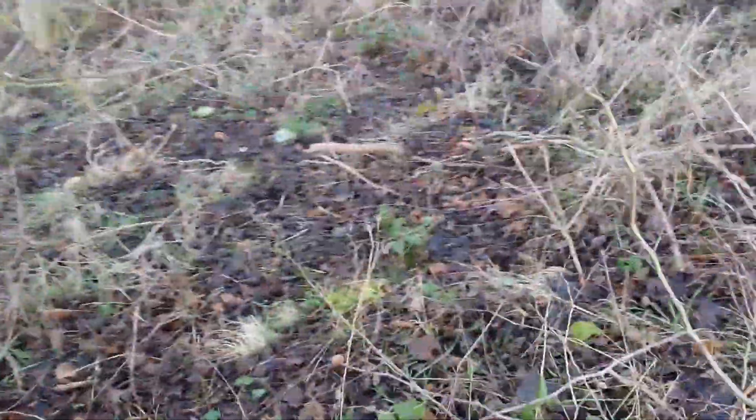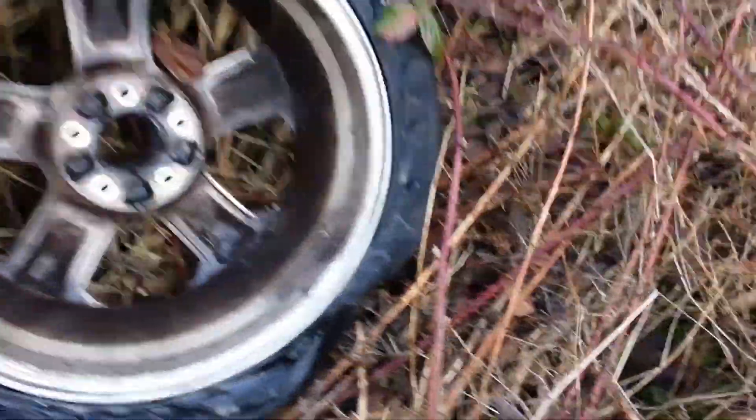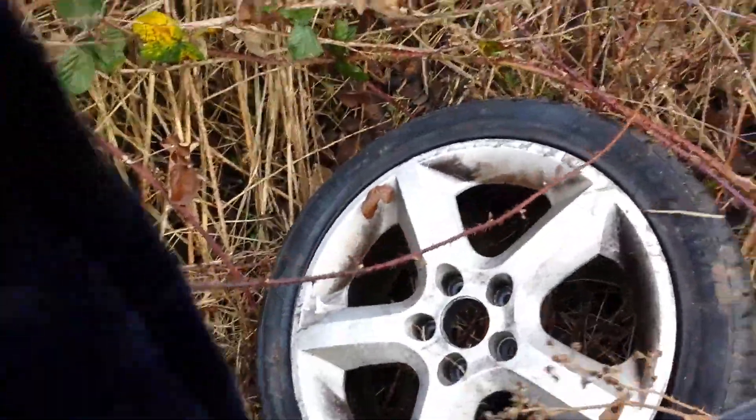Guys, look at that down there - that looks like a Jeep wheel or something, like a sporty wheel. I'm going to check it out. It doesn't have a centre cap though. That looks like a Volkswagen - no, that's a Vauxhall wheel. Yeah, shame there's no centre cap though.